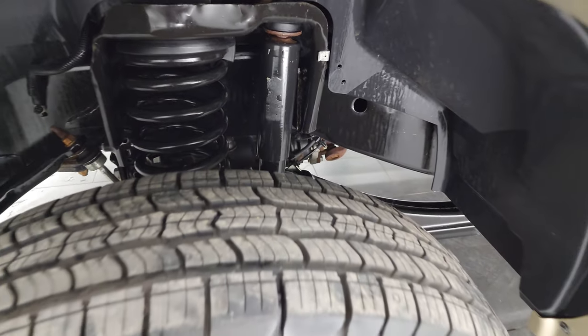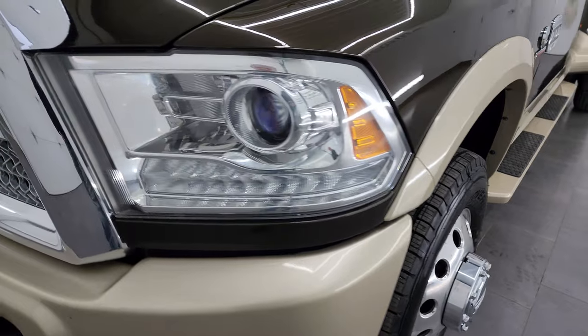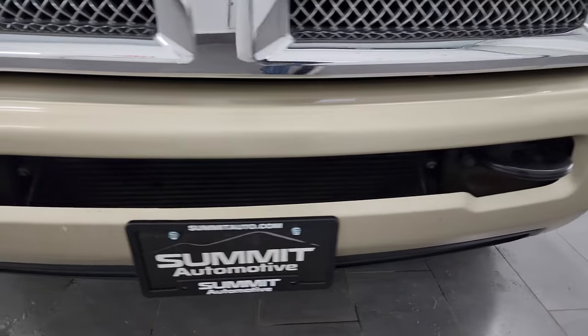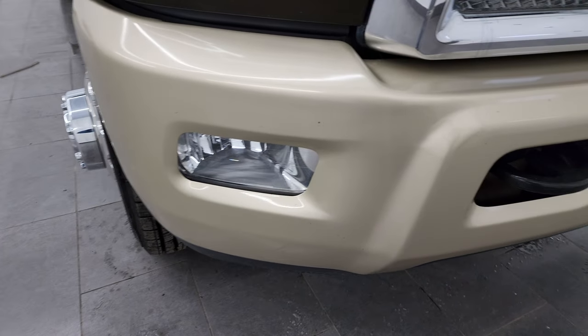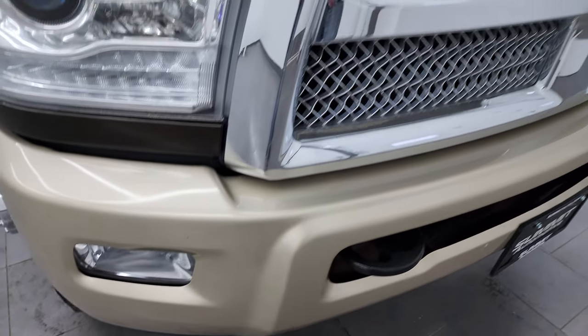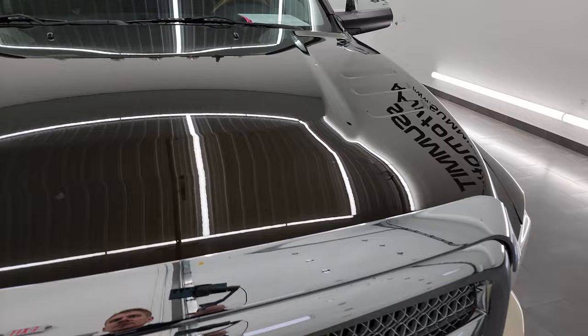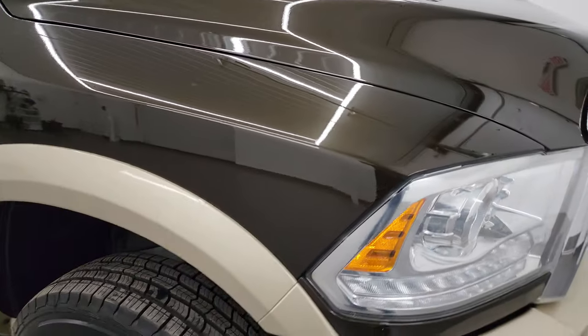This truck has always been owned in North Carolina, so it really hasn't seen any winters. The front bumper is in really nice shape — didn't see any major dents, just a couple of little rock chips, nothing too major. It does have the factory fog lights, the chrome trimmed grille, and the hood is in very nice condition as well.